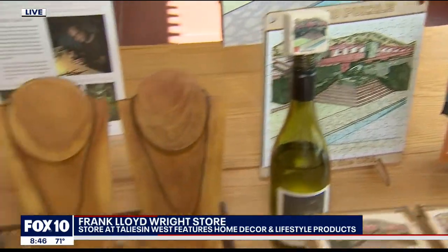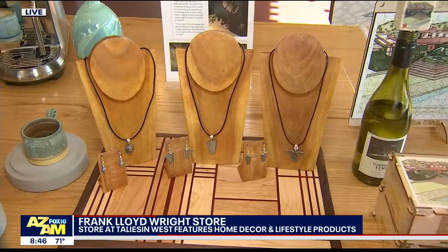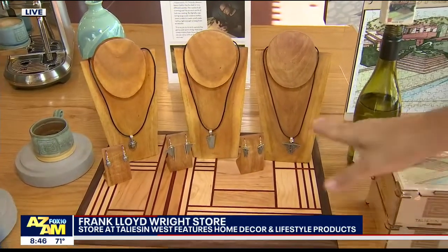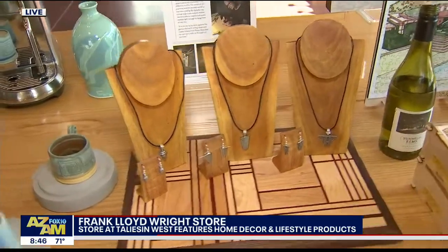And a mom needs jewelry always. Jason Catlin is a local silversmith and jewelry artist. These pieces are all based on objects that are found in our cabaret theater.